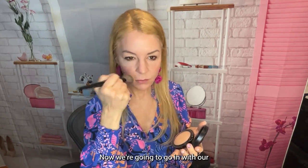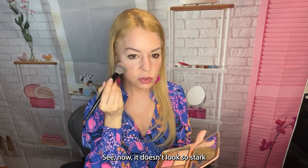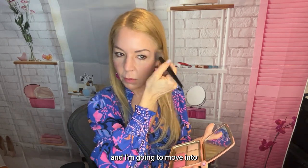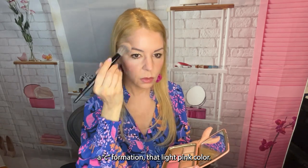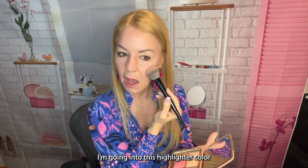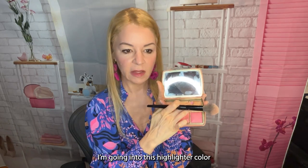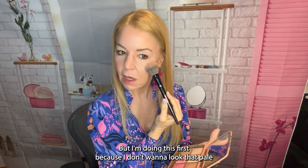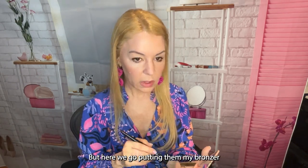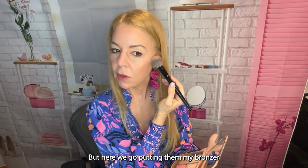Now we're going in with our palette. It doesn't look so stark now that I have the darker color on. I'm moving into a lighter pink color. I'm doing my bronzer and chiseling and sculpting first because I don't want to look too pale while doing my eye look.